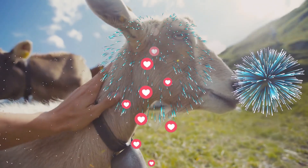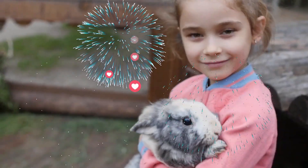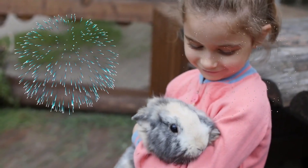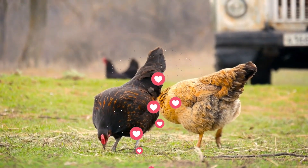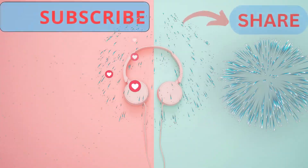Congratulations, you've completed our farm animal emoji challenge! Did you guess all the animals correctly? Let us know in the comments below. Don't forget to subscribe to our channel for more exciting challenges like this one. Thank you for watching, and we'll see you in the next video.